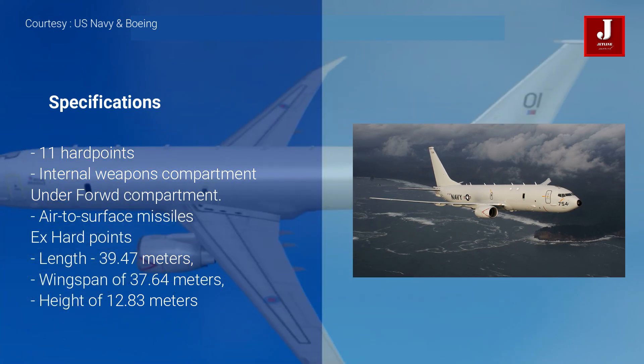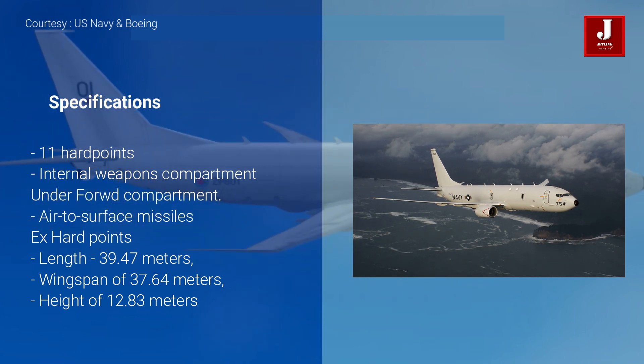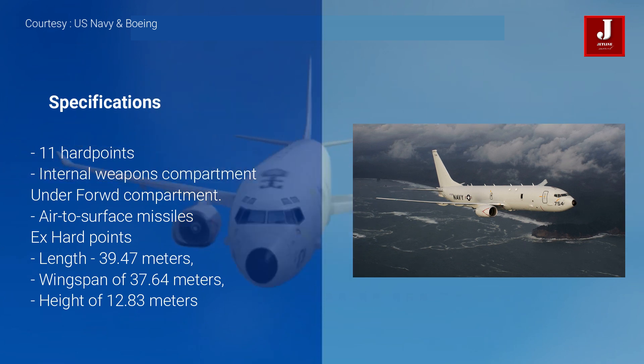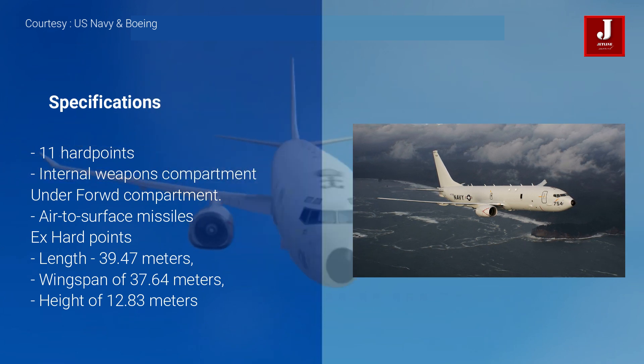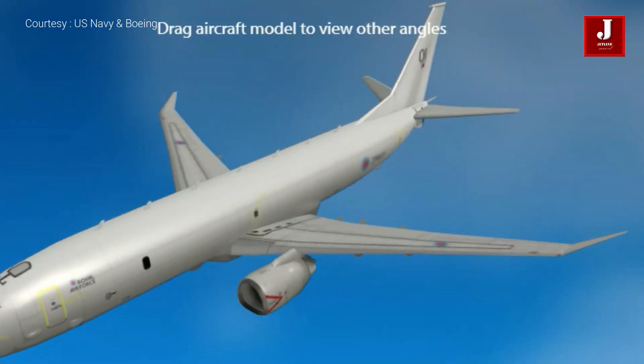The aircraft has a length of 39.47 meters, a wingspan of 37.64 meters, and a height of 12.83 meters. The maximum take-off gross weight of the P-8 is 85,139 kilograms.